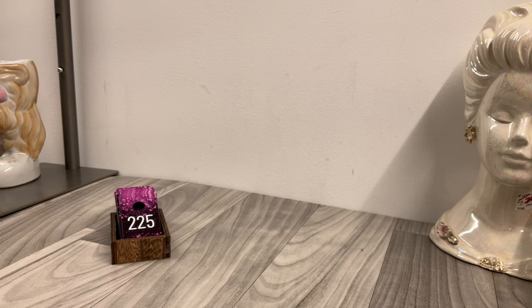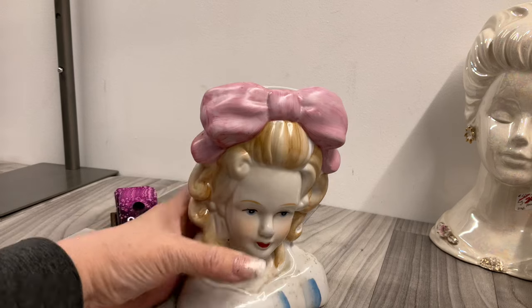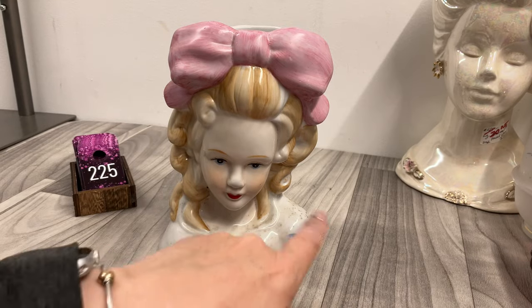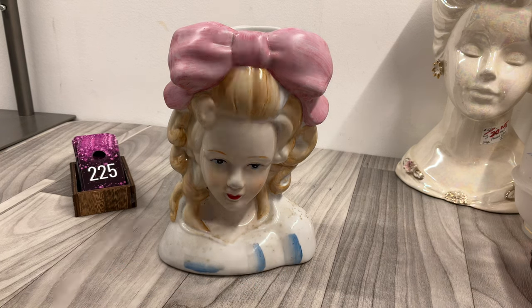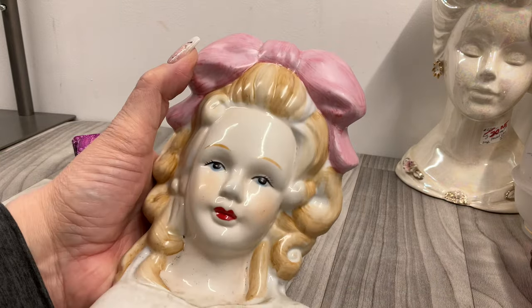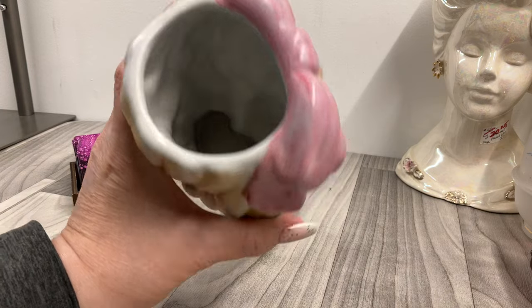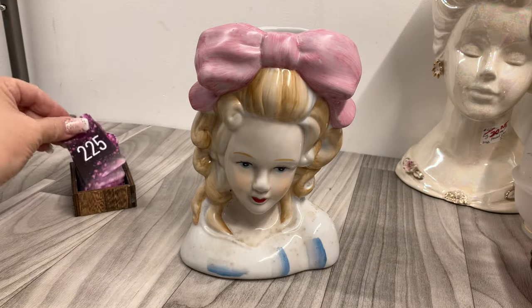Okay, lady — she is a head vase. She's very pretty, very demure — look at her face down. I think that's dirt and I think it will come off. Yes, it is. She's dirty but very pretty. Look at her bow — she reminds me of Pollyanna. This is hand-painted Nippon. Twenty bucks.